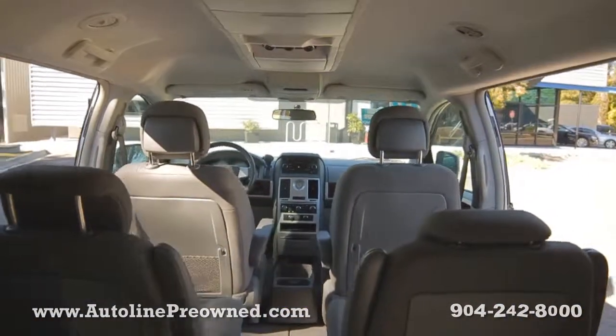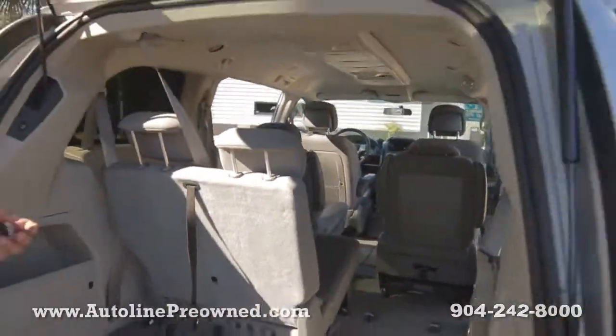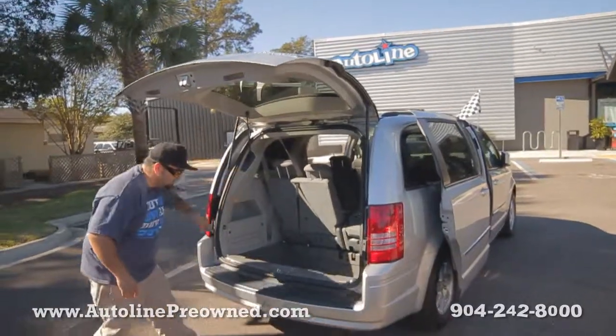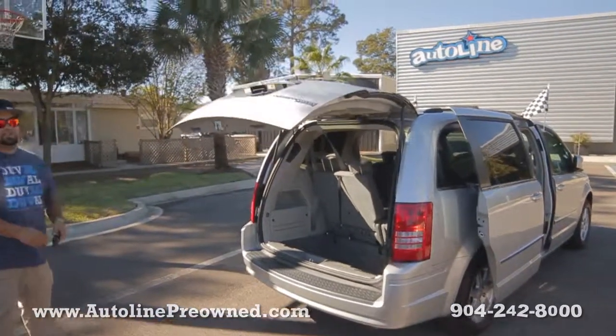Clean Carfax — it's never been in an accident. And there are lots of extras on the inside.